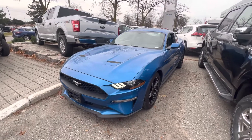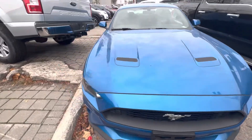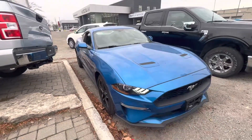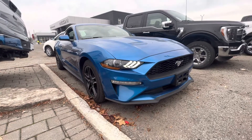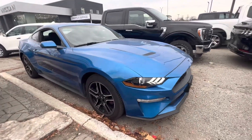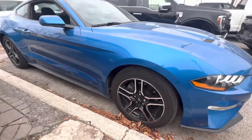Today we are looking at this 2019 Ford Mustang EcoBoost finished in velocity blue. You can get your full LED headlights and 18-inch 5-spoke aggressive wheels.